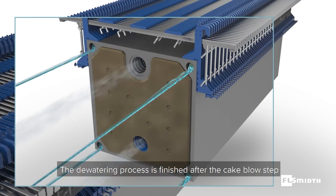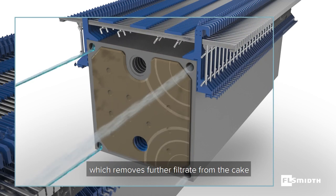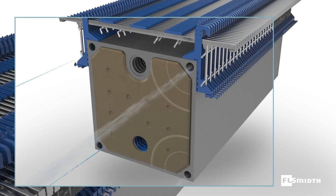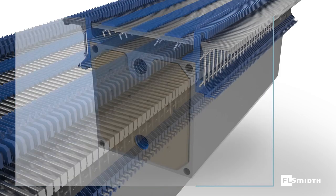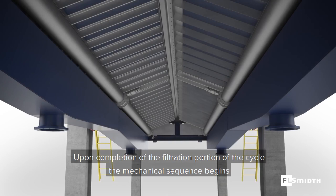The dewatering process is finished after the cake blow step, which removes further filtrate from the cake. Upon completion of the filtration portion of the cycle, the mechanical sequence begins.